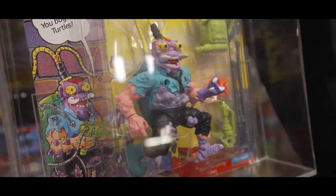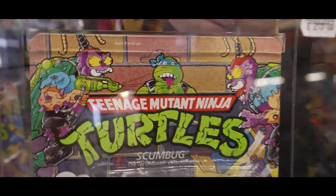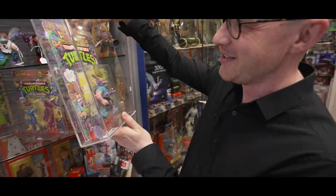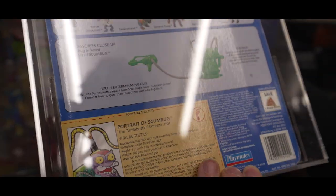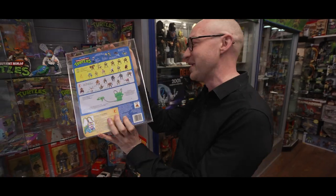80 grade, lovely condition. But I tell you what, I've got a question — this box artwork. Come on now, try a bit harder. Dear oh dear. You bug me, turtles. There you go, there's all the guys you can get. I like his accessories — a turtle exterminating gun. They really did think about it back then, didn't they?